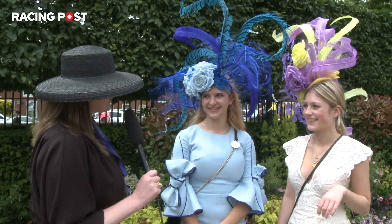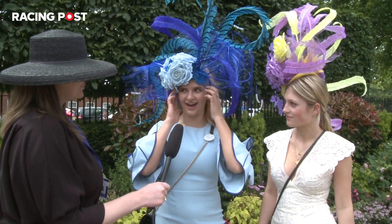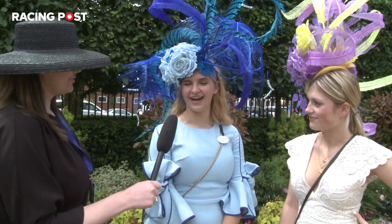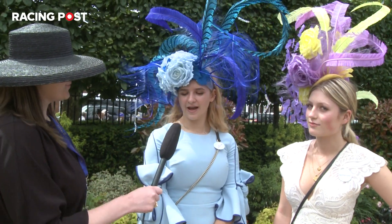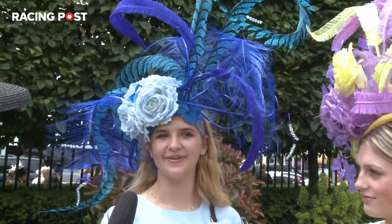You two both look wonderful. Talk me through your outfits today. So I've got this dress from Natalia Couture along with the hat, and I've done them to match. My mum is the designer. And how long did the hat take to make? About three days, so a bit of an extensive process, but I think it was worth it.